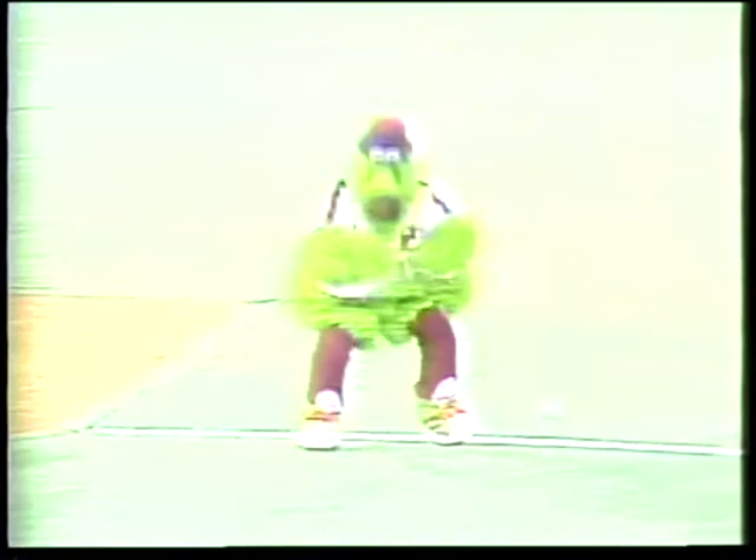There's a chill in the air, but a glowing warmth in the heart of Philadelphians who have waited 30 years for this moment — the opening game of the World Series, matching the Kansas City Royals against the Philadelphia Phillies at Veterans Stadium. Good evening, I'm Bryant Gumbel, and welcome to Game 1 of the 1980 World Series.